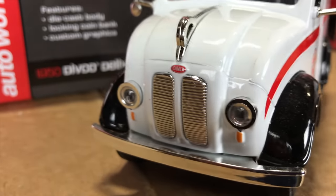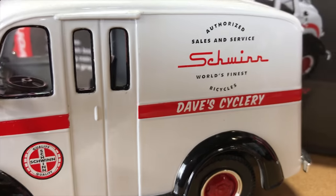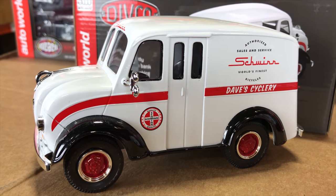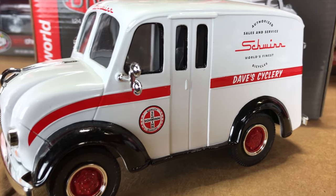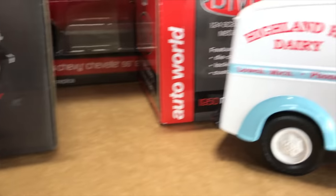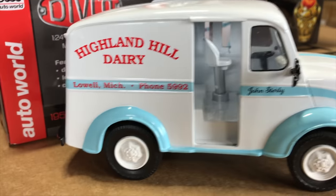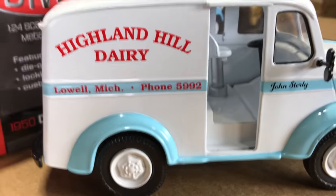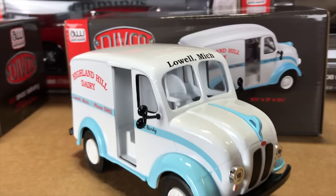The first Divco Delivery is the Schwinn Sales and Service, the Dave's Cyclery car, with great looking red wheels, a chrome lip, and a red stripe. The Divco is just a super cool looking car. For the second variation, we went with the Highland Hill Dairy milk truck, with the Lowell, Michigan address and number on the side in great looking light blue with white.